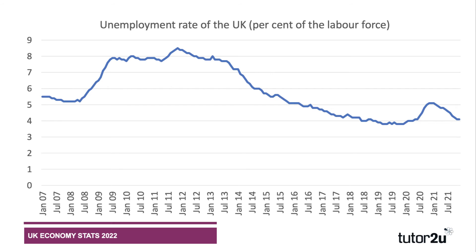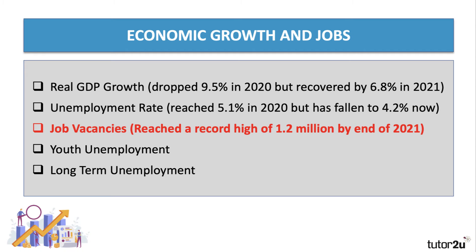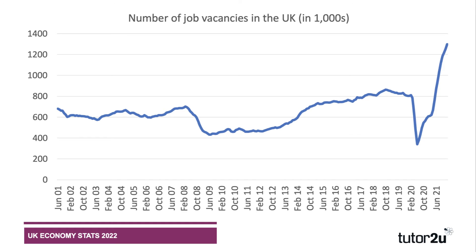Job vacancies — jobs that have been notified as available but are not yet filled — have reached a record high of 1.2 million by the end of 2021. This chart shows the number of vacancies in the UK economy. A decade ago during the 2008 financial crisis there was a steep fall in vacancies, then they gradually recovered to around 800,000 heading into the pandemic. Obviously there was a collapse during lockdown, but since then the number of job vacancies has soared.